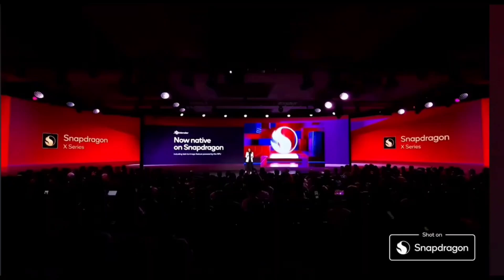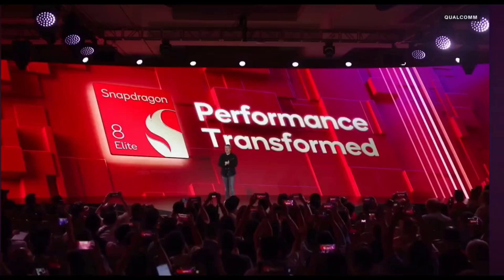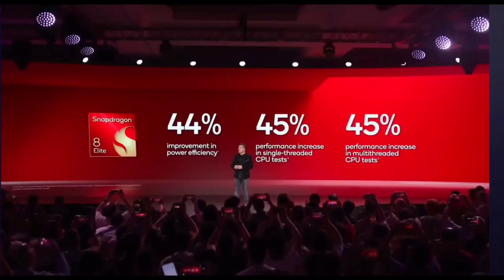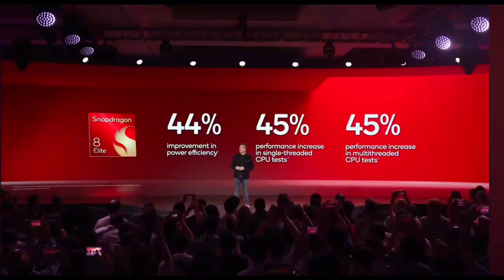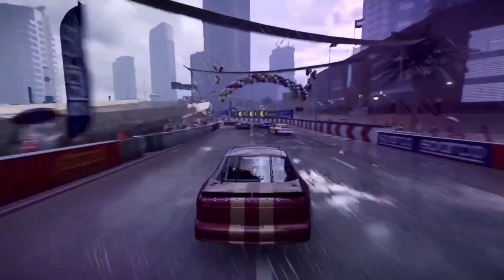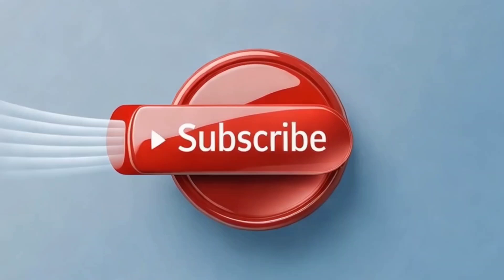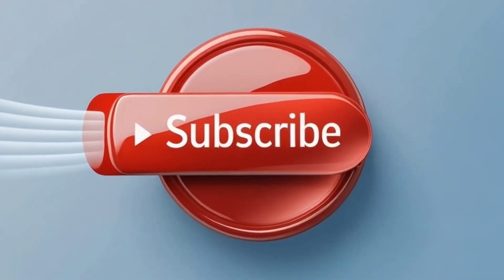Will MediaTek strike back, or has Qualcomm already sealed the deal? Let me know what you think — are you Team Snapdragon or Team Dimensity? Drop your thoughts in the comments, smash that like button if you're excited for the S26 and beyond, and subscribe for more next-gen tech updates. This war is only just getting started. Thanks for watching — catch you in the next one.